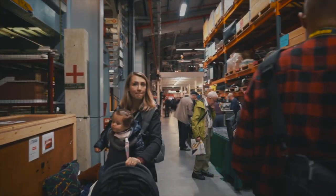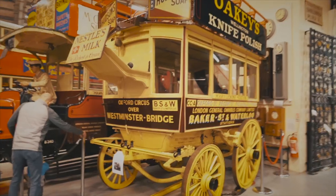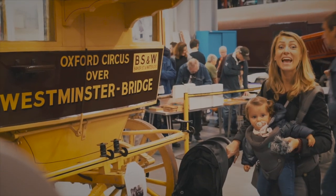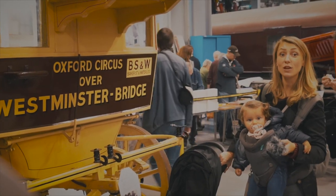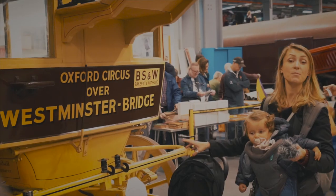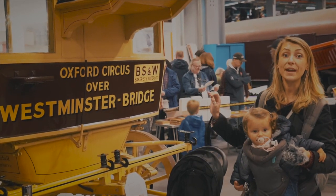The public transport in London started with the omnibus service in 1829. During the 1800s, this was the London General Omnibus Company, which was pretty much the first mode of transportation with horses.